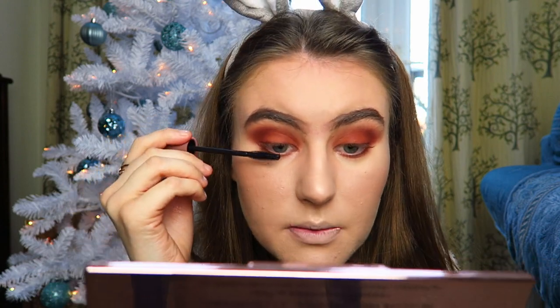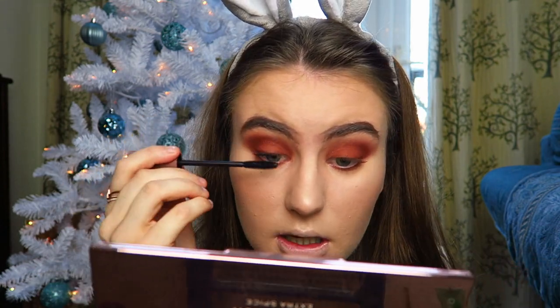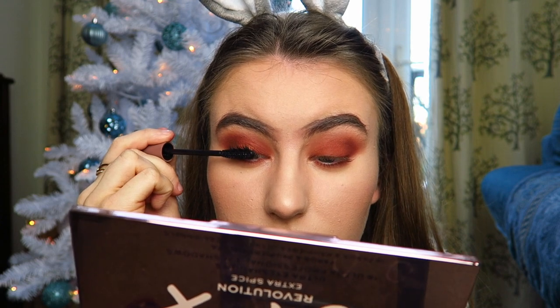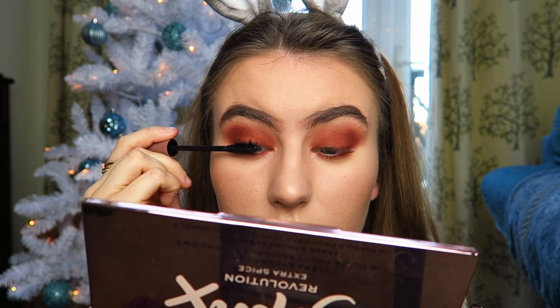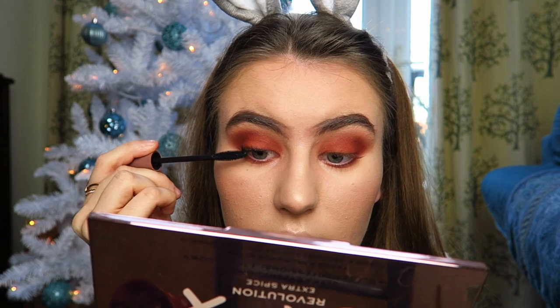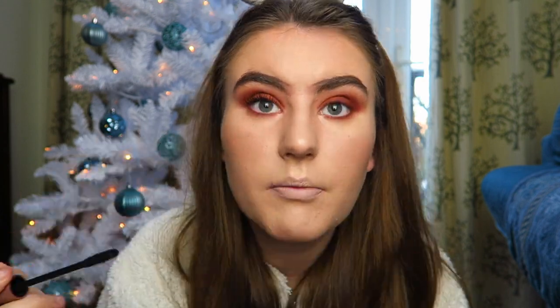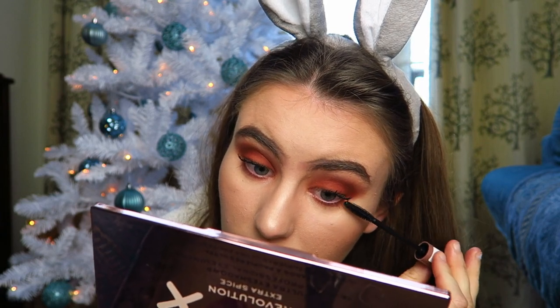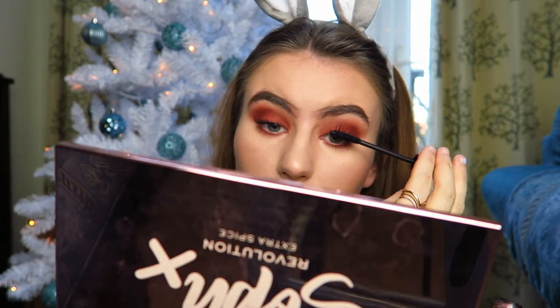The mascara I use is one I picked up from Poundland and I actually really really like it. I just do the top lashes - sometimes I do the bottom lashes but very rarely. I have a bit of a mascara routine where I pop some on and then go in at the roots, then shimmy the brush through the lashes. That is my eyeshadow finished - it's very smoky but I'm quite happy with a smoky eye look.